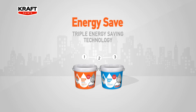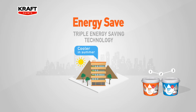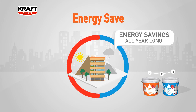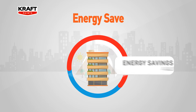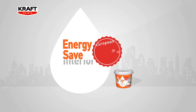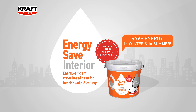the new EnergySave paints keep the interior of your building warmer in winter and cooler in summer, reducing the need for heating or cooling and saving energy all year long. Did you know that 65% of the heating or cooling inside a building escapes through the walls and ceilings? EnergySave Interior is a water-based paint for interior walls and ceilings that helps you save energy in winter and in summer.